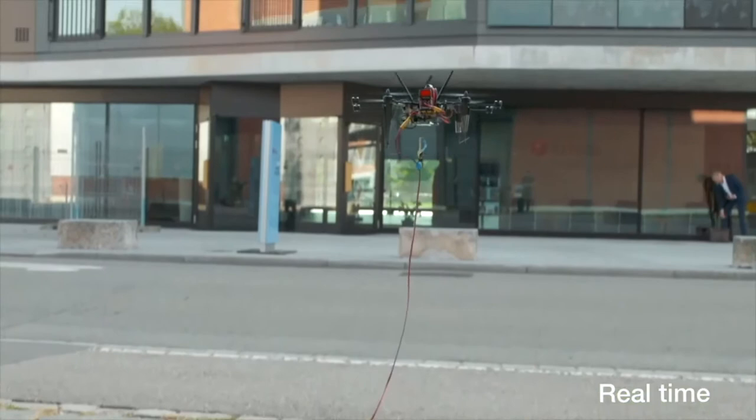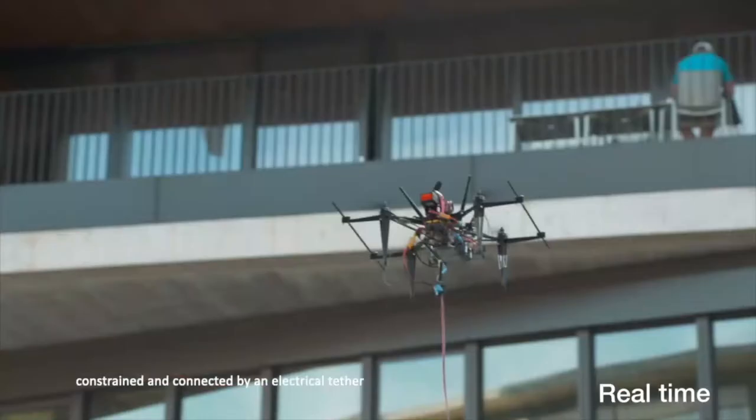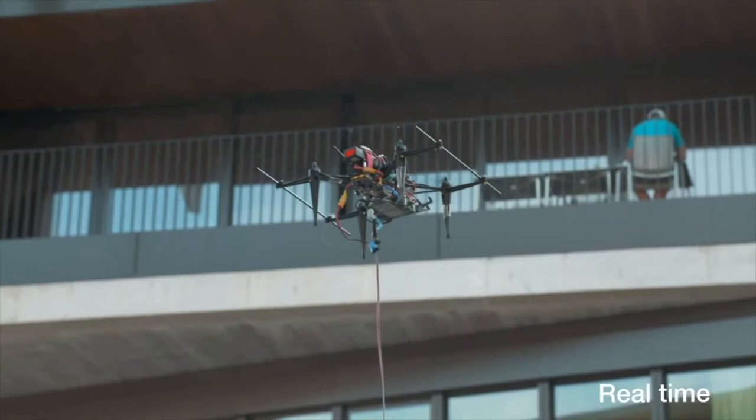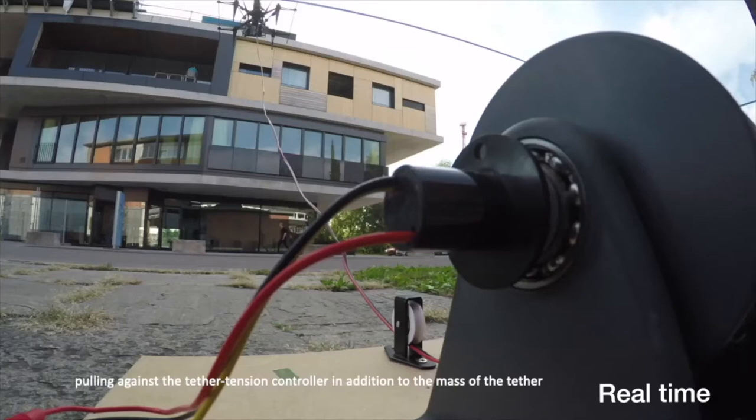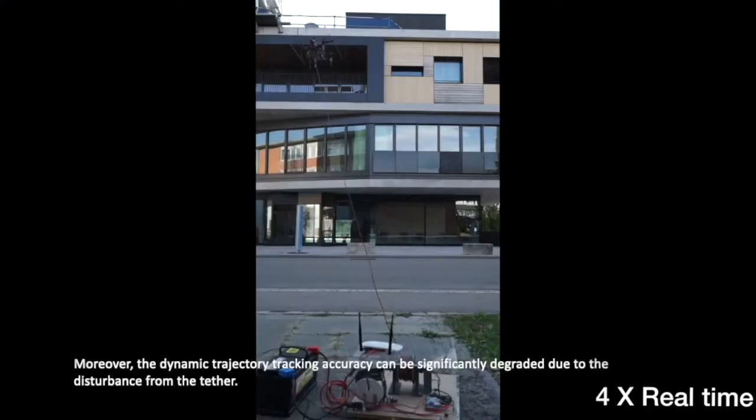In this video we present a novel small-scale mobile system which is formed of a ground station and an airborne platform constrained and connected by an electrical tether. Since conventional tether systems usually rely on the airborne platform pulling against the tether tension controller in addition to the mass of the tether, the airborne platform has to have a significant size to create the payload margin for this operation. Moreover, the dynamic trajectory tracking accuracy can be significantly degraded due to the disturbance from the tether.